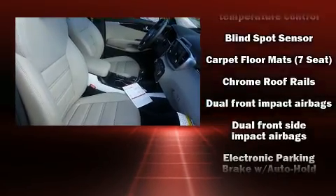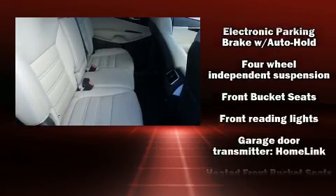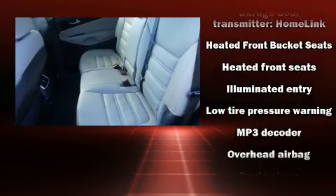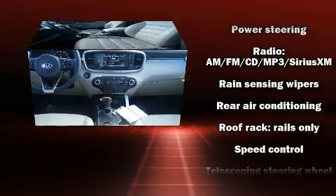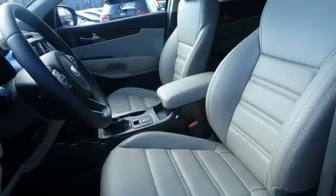Safety equipment has been integrated throughout, including head curtain airbags, traction control, anti-whiplash front head restraints, a security system, an emergency communication system, and four-wheel disc brakes with ABS. Brake assist technology provides extra pressure when applying the brakes.